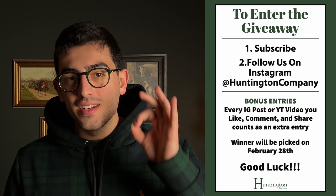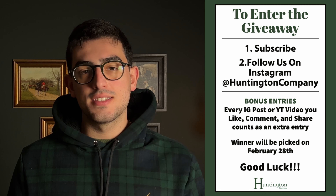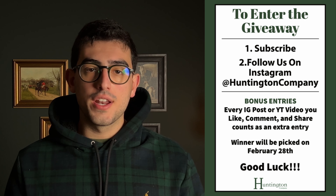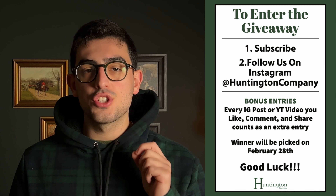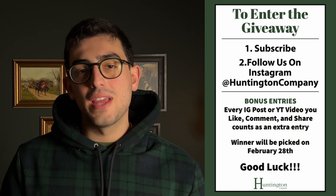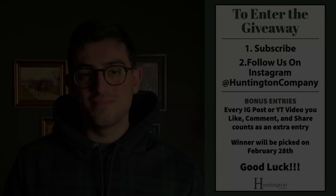Alright guys, thank you again for checking out this week's curated collection. How to enter the giveaway is actually pretty simple and it'll be up on the screen. All you have to do is follow us on Instagram, subscribe to our YouTube channel, and make sure you like, comment, and share on every post and video we release for the month of February for an extra chance at winning a free watch. I hope you guys have a wonderful day and I'll see you in the next one.